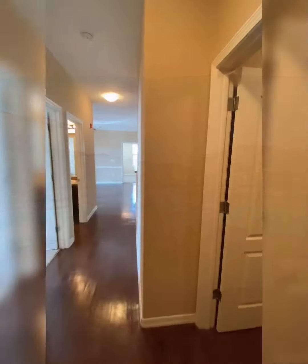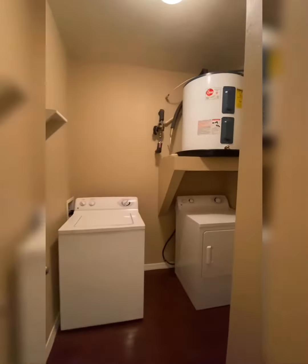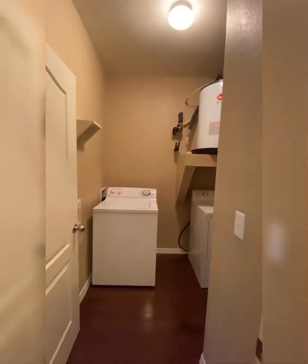Hi there, thank you so much for taking the time to take our virtual tour of our two-bedroom, 948 square foot apartment home. This apartment will include a full-size washer and dryer and a personal 40-gallon water heater.